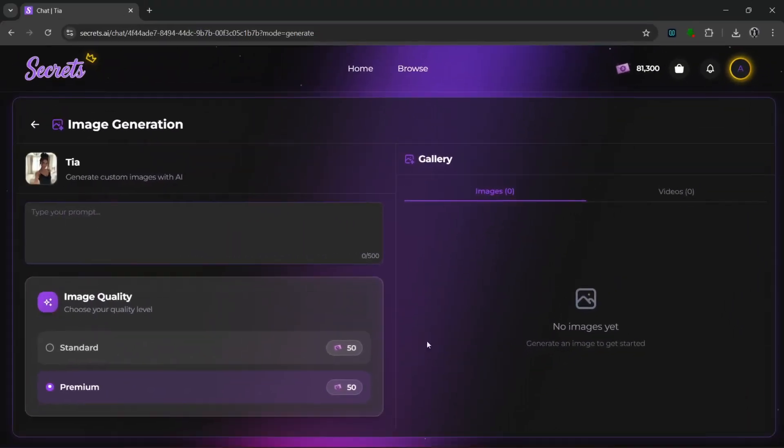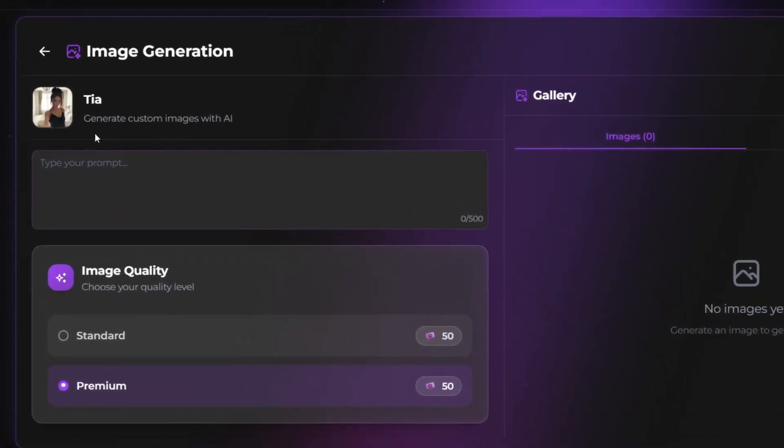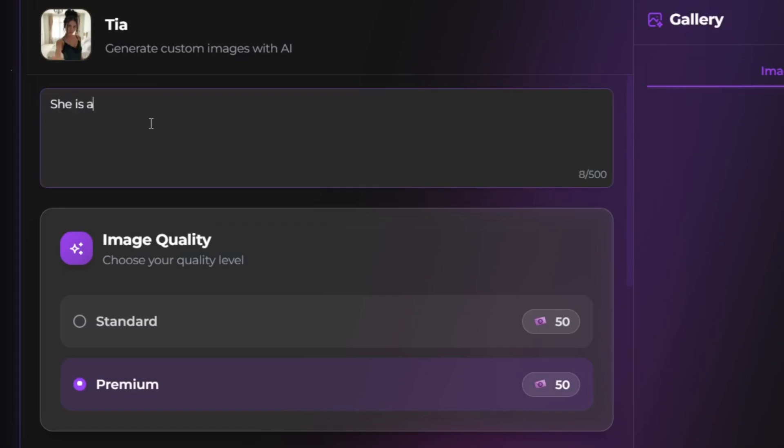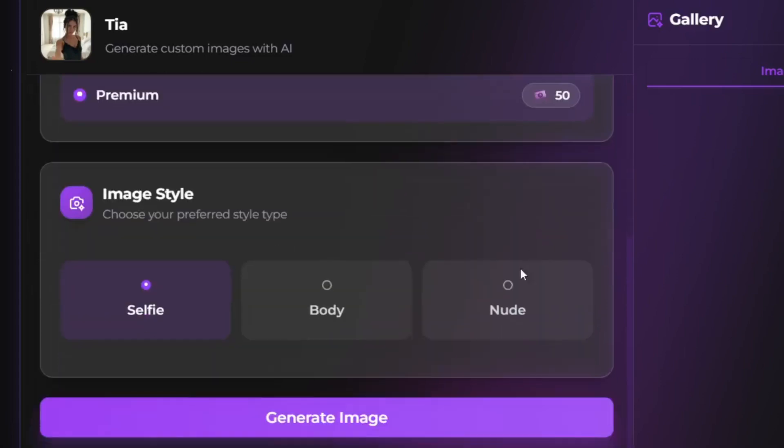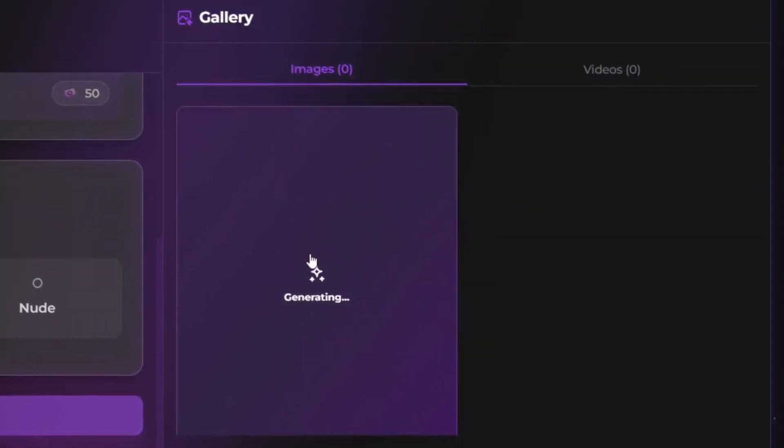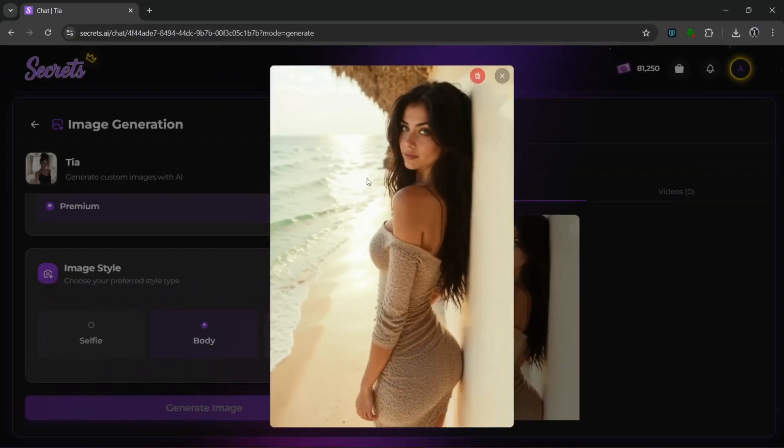Once you click on the generate image section, you're greeted with this interface where you can put in any prompt, and it would give you an image that is really consistent to this specific character. For example, let's put in a prompt like this. For the image quality, leave it at premium. For the image style, you can choose selfie, body, or this. We can simply pick body and then click here to generate an image. It started generating — it's done, and this is what it cooked.